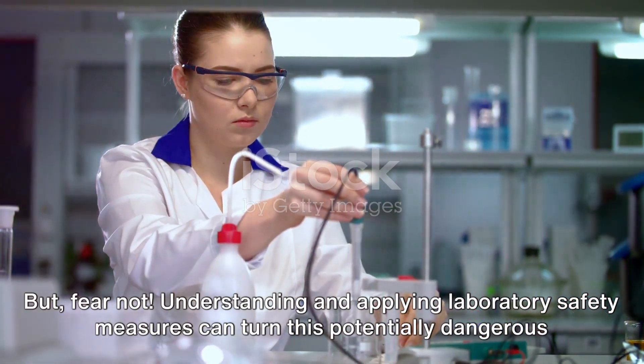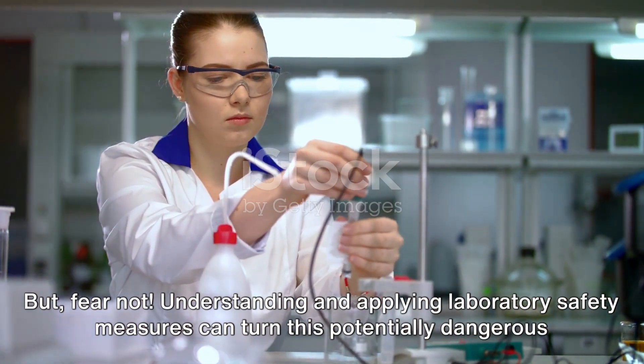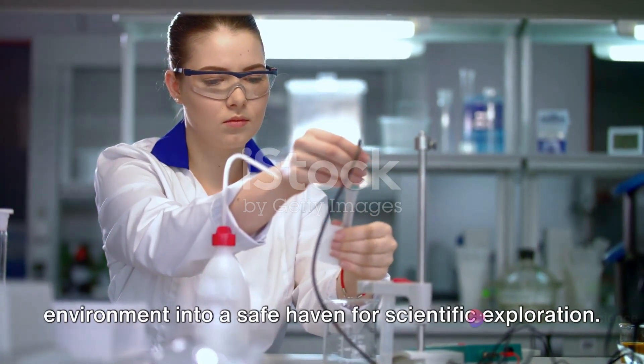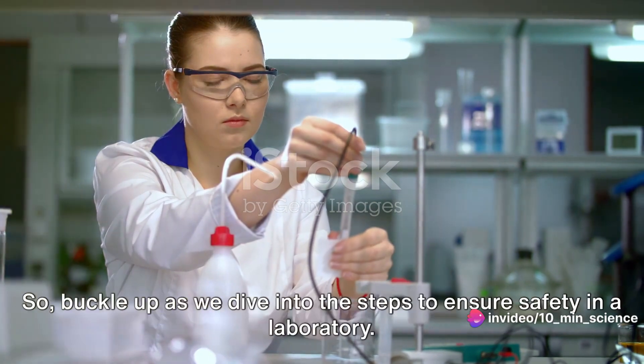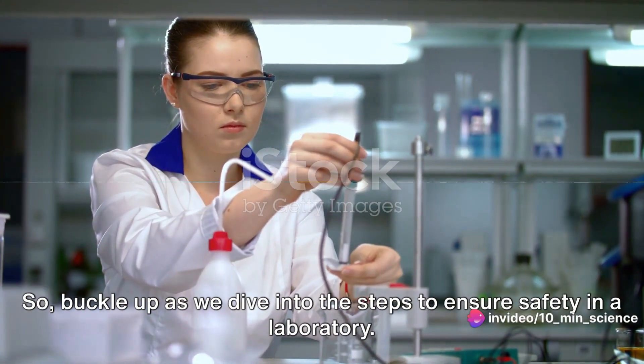But fear not — understanding and applying laboratory safety measures can turn this potentially dangerous environment into a safe haven for scientific exploration. So buckle up as we dive into the steps to ensure safety in a laboratory.